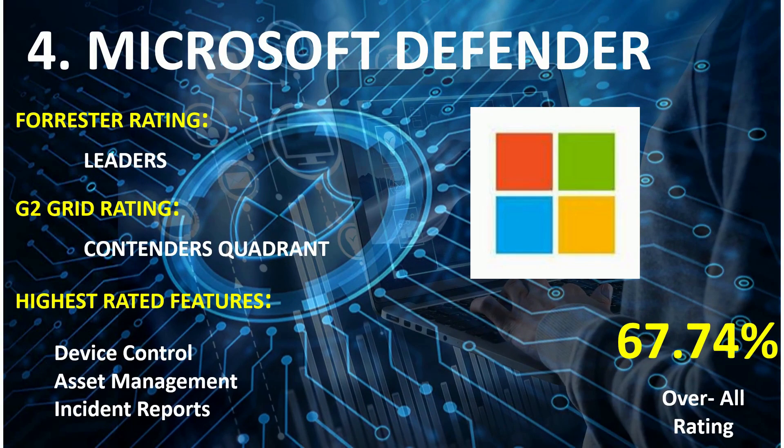On rank 4th. Forrester Wave Rating: Leaders. G2 Grid Rating: Contender Quadrant. Highest rated features: Device Control, Asset Management, and Incident Reports. Overall combined score: 67.74%.